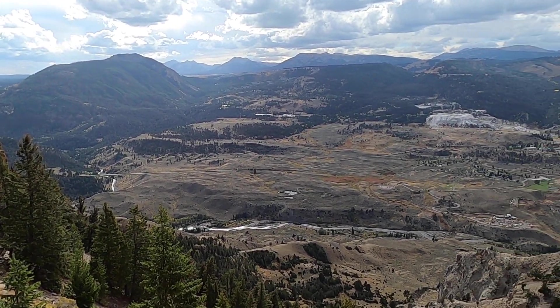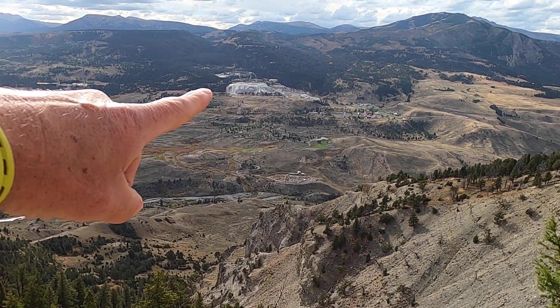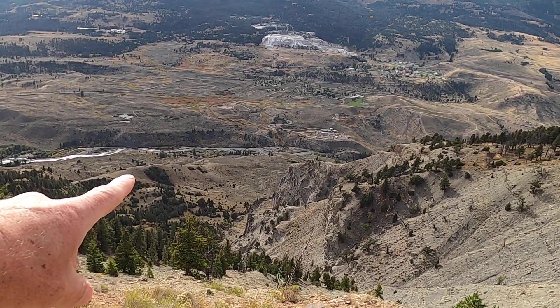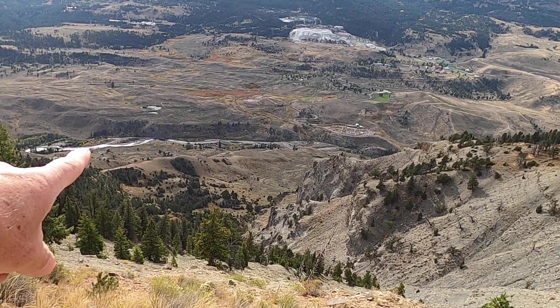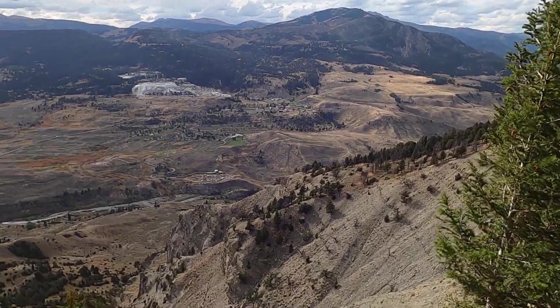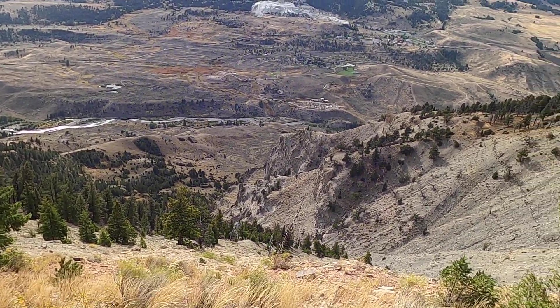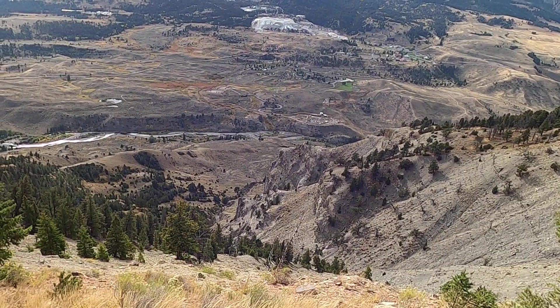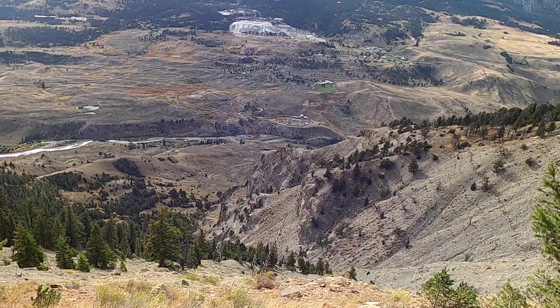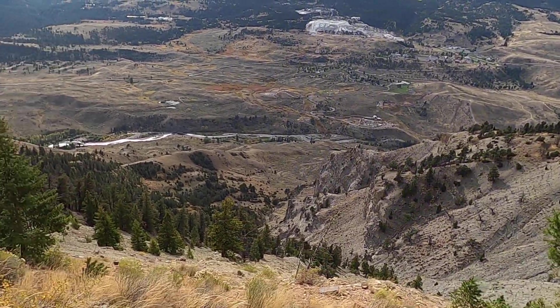I worked extra hard for this one, so I hope you enjoy it. I am east of Mammoth Hot Springs, maybe about 2,000 feet above the valley floor. This is the Gardner River flowing to the north, to the town of Gardiner, out the north entrance of the park. This was the area of the floods in June of 2022. I actually had to take off my shoes and ford across the river because the footbridge was washed out, and it was a much bigger hike than I anticipated.